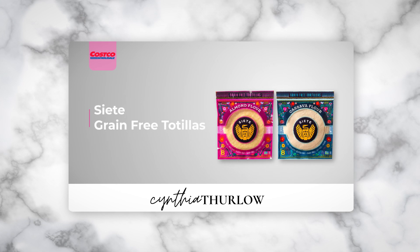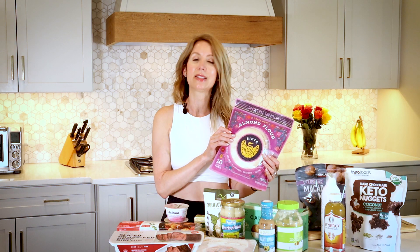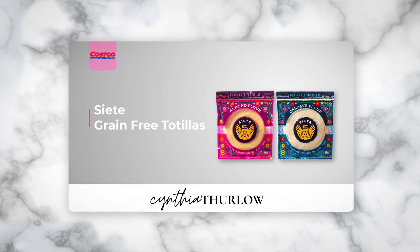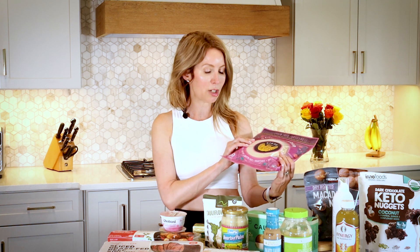One thing I'm enjoying seeing is that Costco is now carrying a lot of cleaner brands. Siete is a big one — these are almond flour tortillas. This is a grain-free, gluten-free, junk-free, no seed oil tortilla. I put them in the toaster oven and serve them with guac or salsa — they crisp up really nicely and you'd never know it's a gluten and grain-free option. Siete has fantastic quality, and this pack comes with 20 tortillas, so it's super economical compared to what you find in local grocery stores.